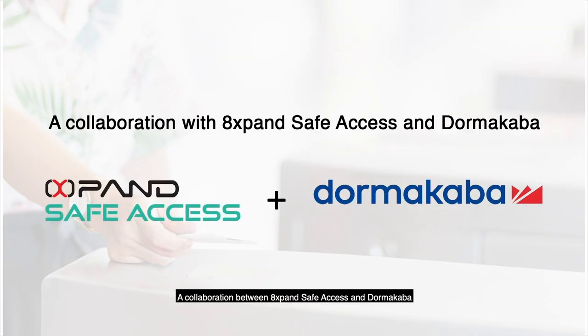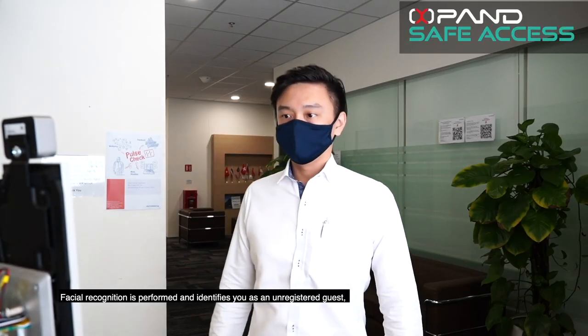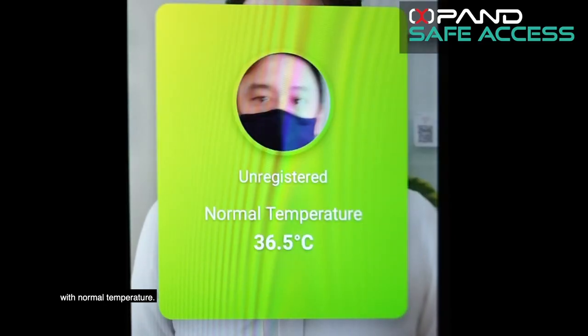A collaboration between expands SafeAssets and Domacaba. Look at the device and scan for temperature. Facial recognition is performed and identifies you as an unregistered guest with normal temperature.